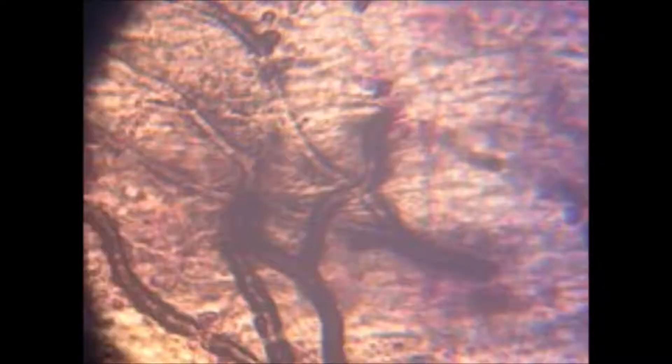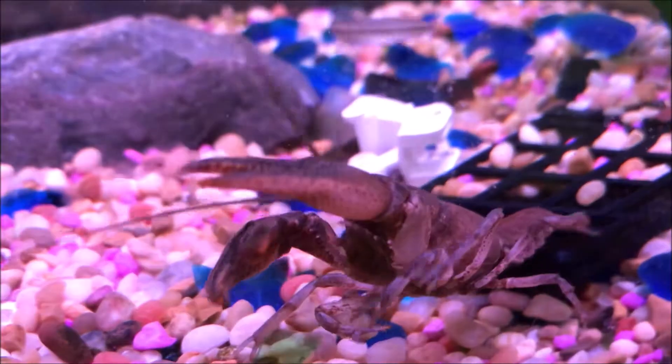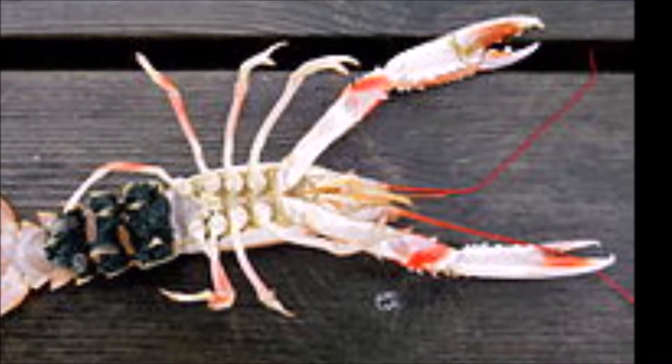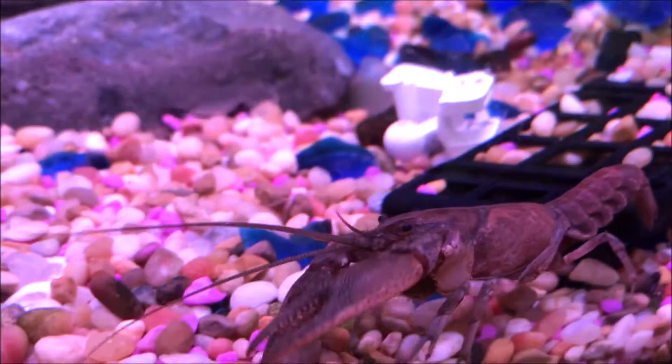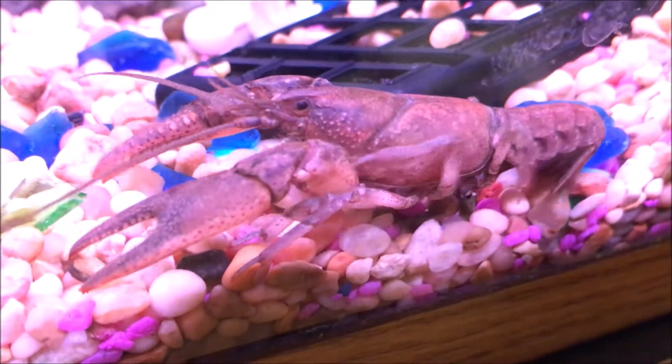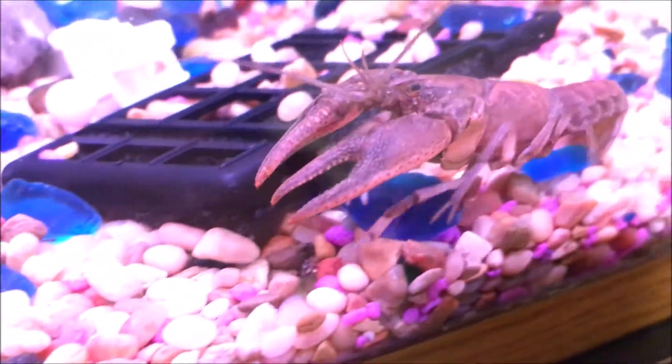Crayfish plague is a water mold that goes by the scientific name Aphanomyces astaci. This basically kills crayfish that get infected by it, and it usually kills crayfish within a few weeks of being infected by the spores.